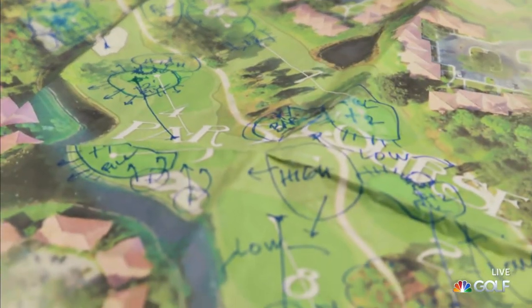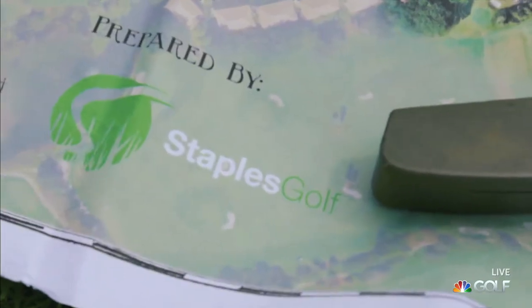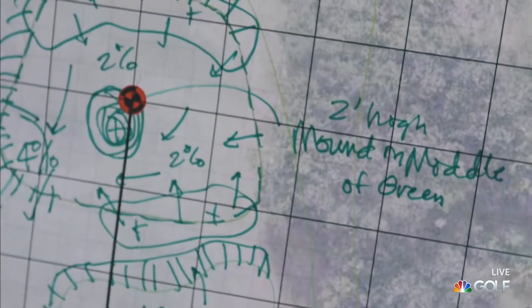We are tried and true hardcore golf, but with Andy Staples we are going to change golf and impact the industry based on the forward-thinking design and formats that we plan to play on our golf courses moving forward.